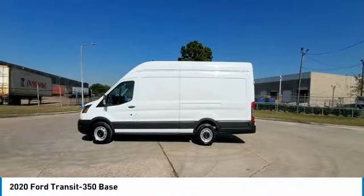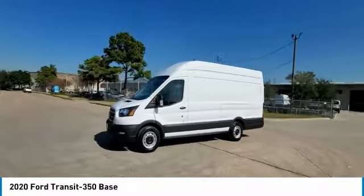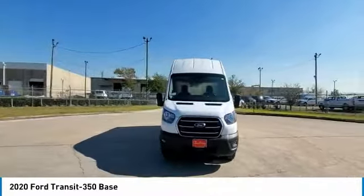Looking for the right vehicle? Check out the 2020 Transit 350. The Transit 350 comes in numerous configurations, with impressive payload and towing capacities.